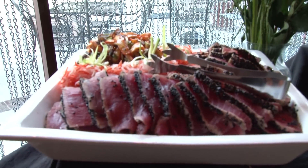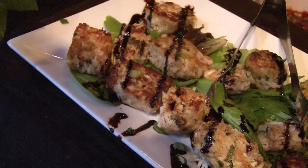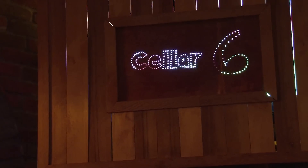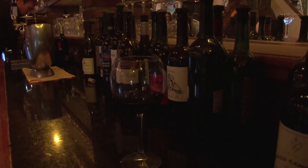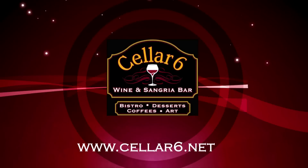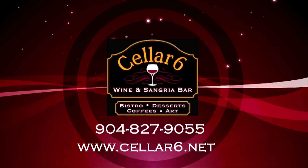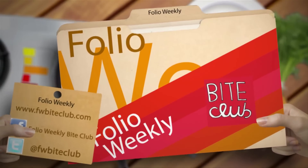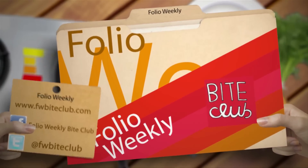Had a great tasting calamari, loved it. The crab cake, loved it. My favorites were the ahi tuna and the crab cakes — delicious. Just an overall great experience here at Cellar 6.